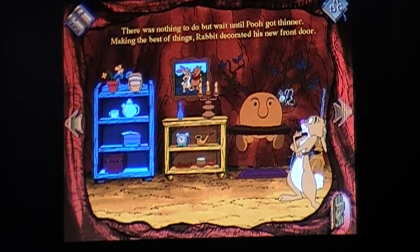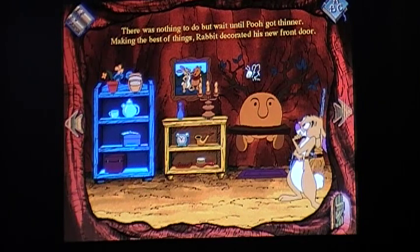Apparently this is his front — well, that's Pooh's butt — but the front entrance is here, but in the other animated show and the other movies it shows the front door being right by his garden.